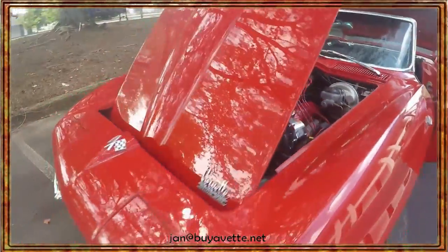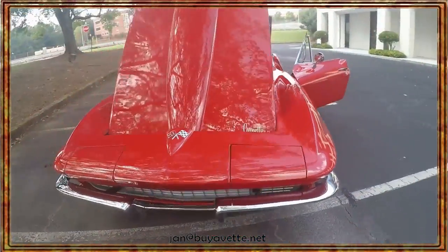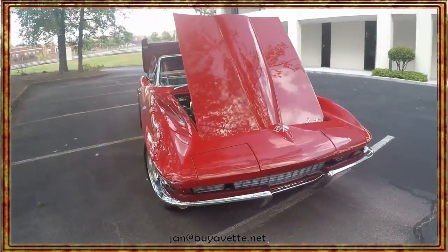Look at that beautiful compartment with power steering, power brakes, and AC. Very nicely detailed compartment.